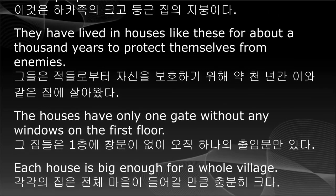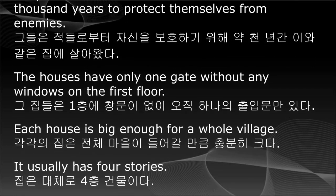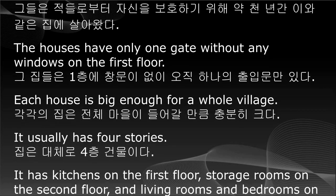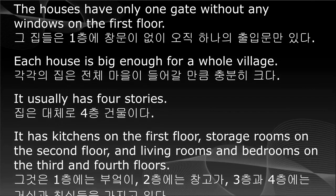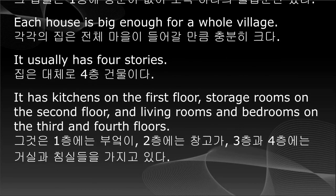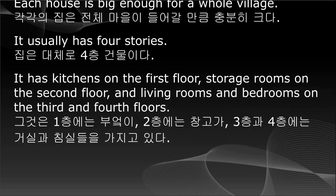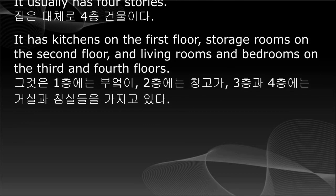The houses have only one gate without any windows on the first floor. Each house is big enough for a whole village. It usually has four stories, with kitchens on the first floor, storage rooms on the second floor, and living rooms and bedrooms on the third and fourth floors.